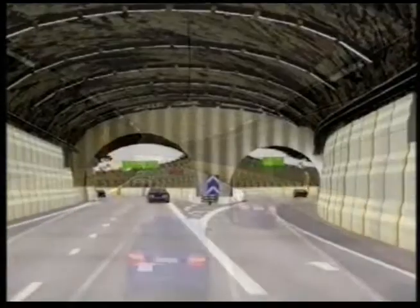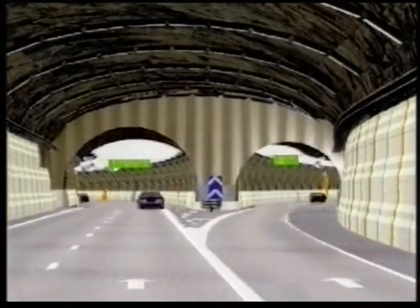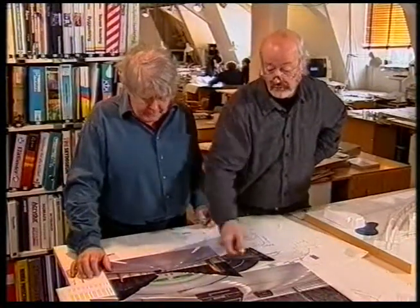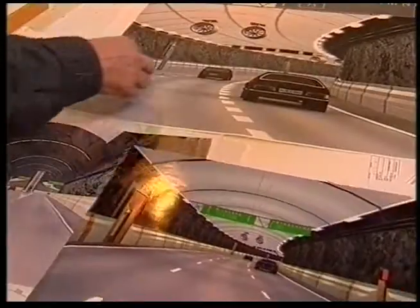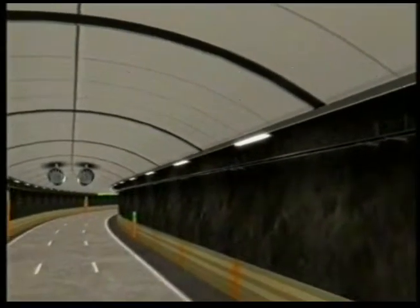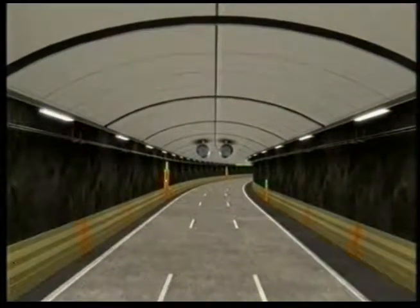Gestaltningen – alltså hur trafikanterna upplever tunnelmiljön – är ett annat område som har stor betydelse för säkerheten. Våra utgångspunkter när vi har designat interiörerna i tunnelsystemet är att skapa en miljö där människor kan känna sig trygga och där det är behagligt att vistas som trafikant. Förutom det ljusa taket och de klart definierade sidorna har vi framförallt jobbat med ljuset som tillåter ett fullgott färgseende, så att det känns naturligt att åka in i tunnelsystemet.